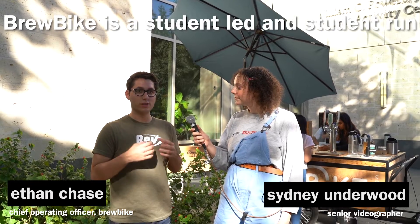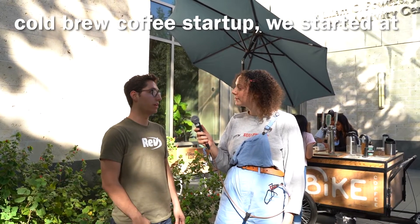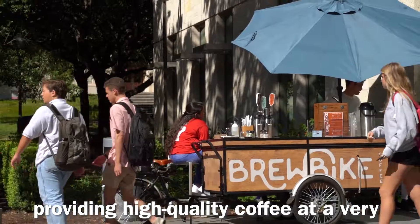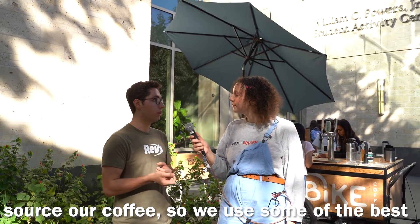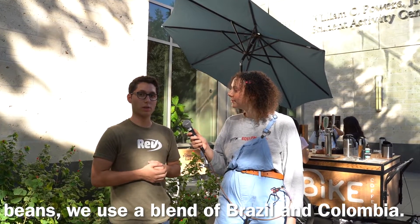Brewvike is a student-led and student-run cold brew coffee startup. We started at Northwestern University with the aim of providing high-quality coffee at a very convenient and quick pace, but we also have a very unique interest in where we source our coffee. We use some of the best beans — a blend of Brazil and Colombia.